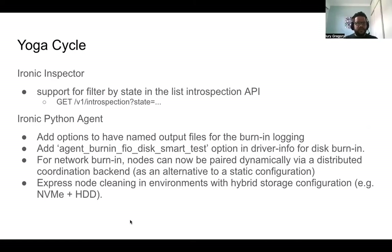Last but not least, we were able to add express node cleaning capabilities to IPA, mostly for use in environments with hybrid storage configuration — NVMe plus HDD. The idea is we will try to perform fast and secure data erase on NVMe devices if they support it, and for other devices on the node that can't perform secure data erase, it will fall back to erasing device metadata only. Also during the Yoga cycle, we had a notable bug fix: for software RAID, we were finally able to get rid of GRUB2 install and default to using the EFI boot manager.